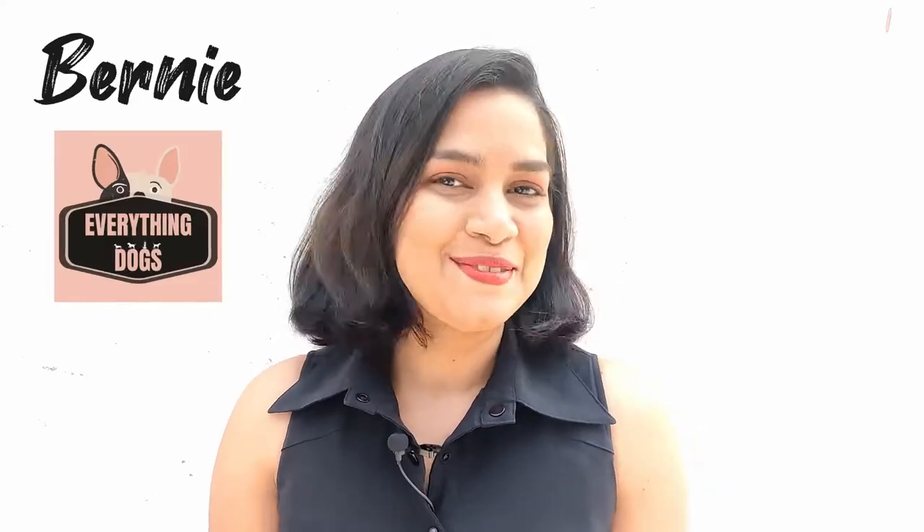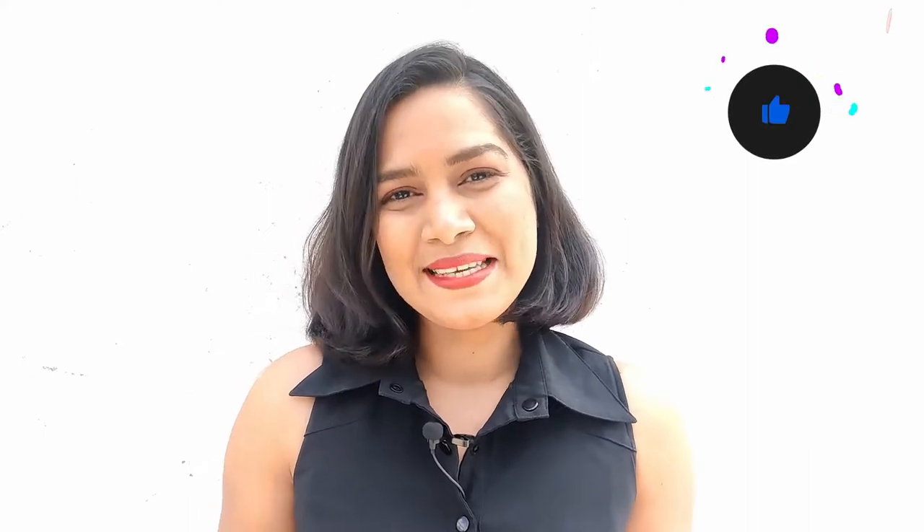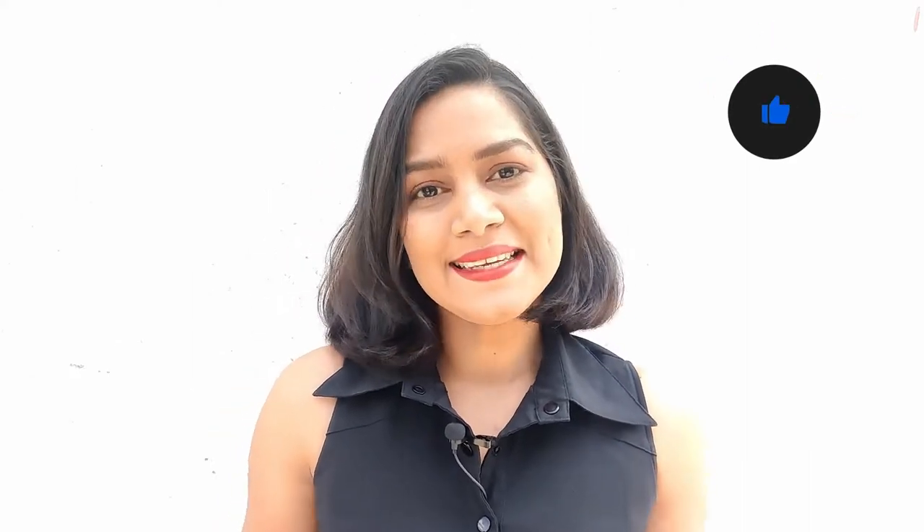What's going on everyone, it's me Bernie from Everything Dogs, and after a long Christmas break we are back again with a new video. Today's video is an important one and is about one of the deadliest diseases that can affect both dogs and humans — rabies. I'm going to talk about the disease itself, how dangerous it can be, and some signs to identify rabies in dogs, along with steps to protect our dogs and ourselves.